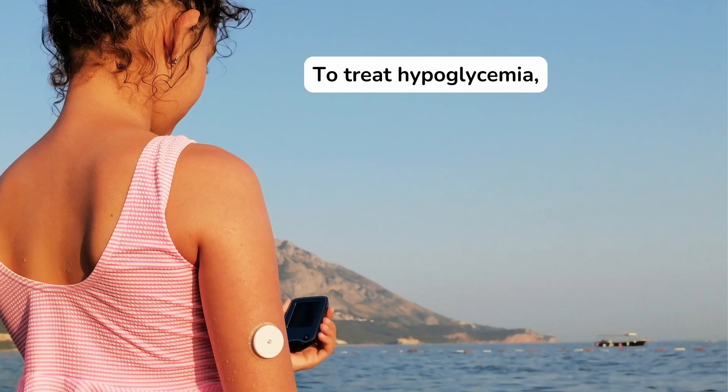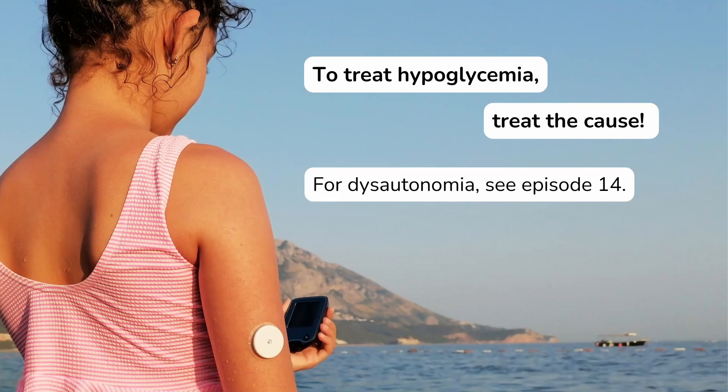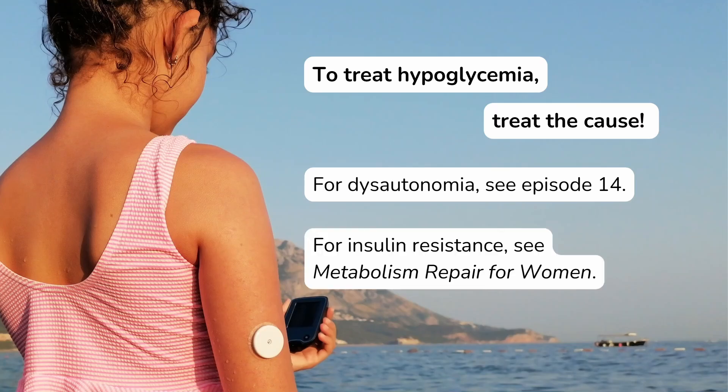To treat hypoglycemia, you need to treat the cause. For dysautonomia, review the treatments provided in the previous episode, including protein and support for the autonomic nervous system. For insulin resistance, consider the strategies in my book, including fixing the gut and taking inositol, just as a couple of examples.